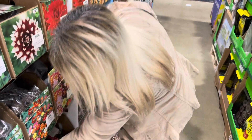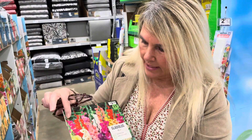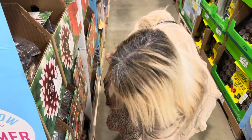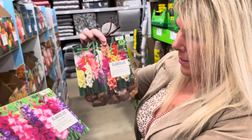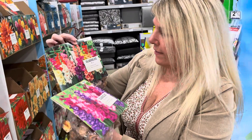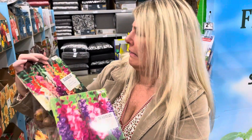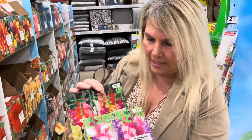One of them that I would like to plant this year are the gladiolas. I like the mixed colors on this one. And I also like the pinks and purples on the berry mixed gladiolas. And this one is just a mixed color. But there's 25 bulbs in each bag, and they're $9.98 on each bag.